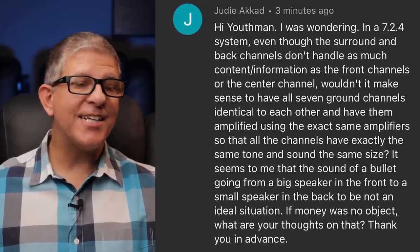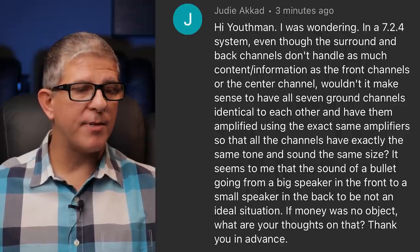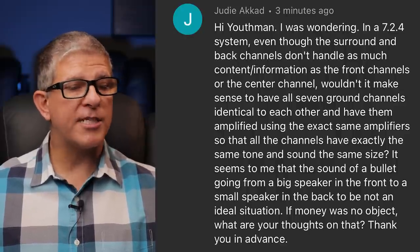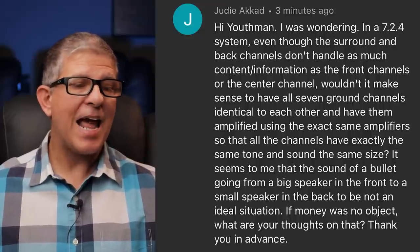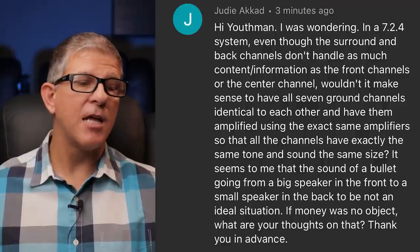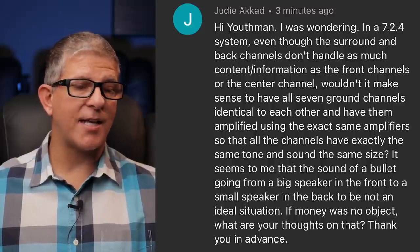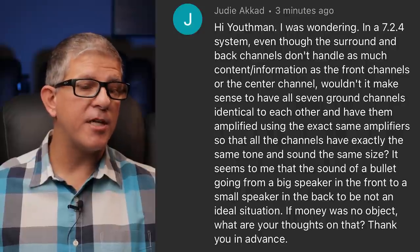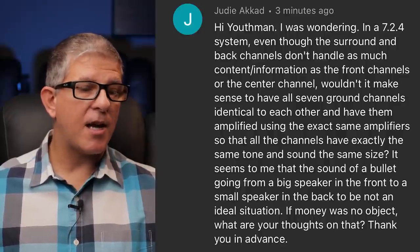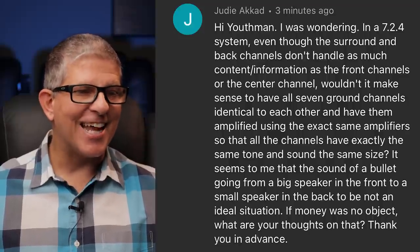Judy asked: in a 7.2.4 system, even though the surrounds and back channels don't handle as much content information as the front channels or the center channel, wouldn't it make sense to have all seven ground channels identical and amplified using the exact same amplifiers? The sound of a bullet going from a big speaker in the front to a small speaker in the back might not be ideal. If money were no object, what are your thoughts? Thank you in advance, Judy. That's a phenomenal question.